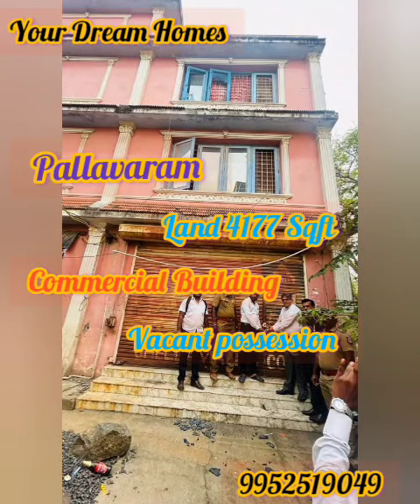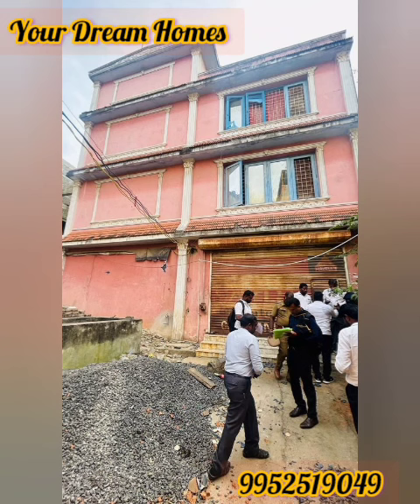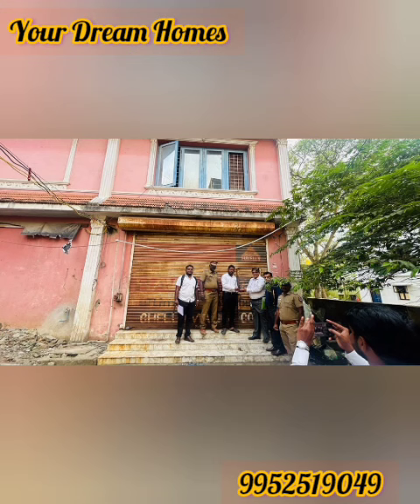Hi, good morning everyone. Let's see a property here — a bank auction property. Look at this new location, near to market.